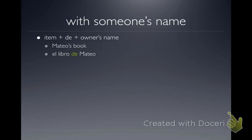Notice there's no apostrophe-S. In English, it starts with 'Mateo's.' In Spanish, it starts with the item — 'El Libro.' In English, we put apostrophe-S after the person's name. In Spanish, instead, we put 'de' and their name, Mateo. So it's very different.